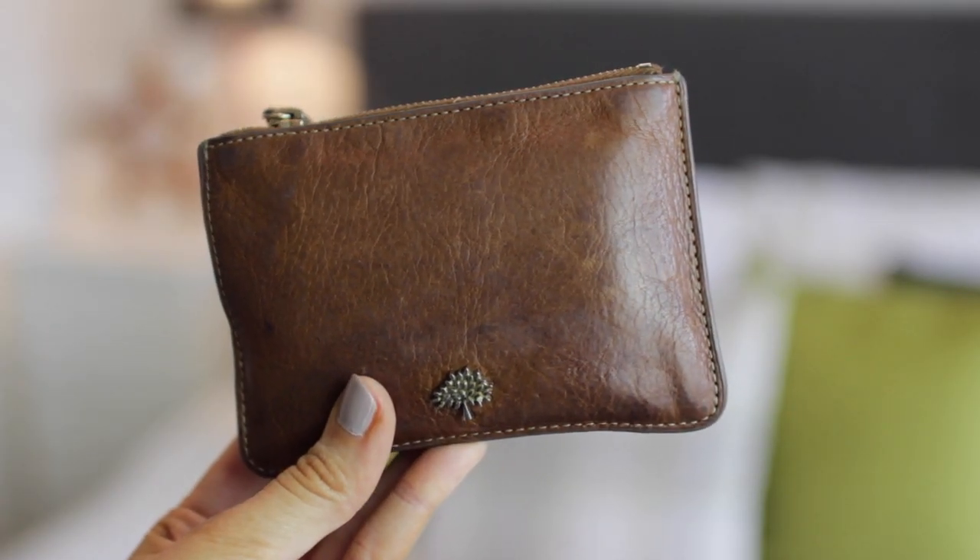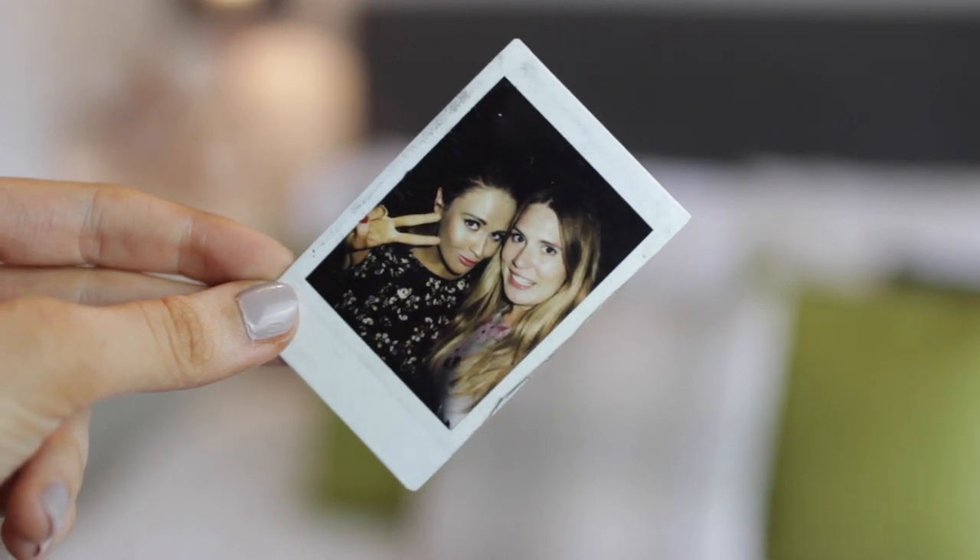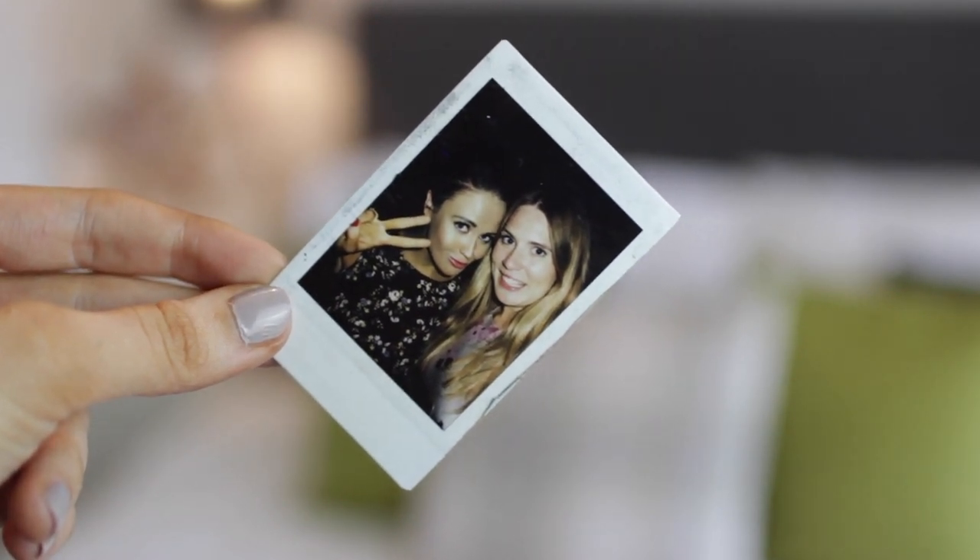Then I have my Mulberry purse that my sister got me. This one is in a tan kind of colour and I've had this for a few years now — she's amazing, I was just obsessed with it. I always have a little Polaroid photo of me and my sister in America, and it just brings a lot of happy memories. So I always keep that in my wallet — that's really important to me.